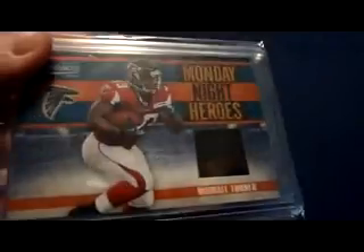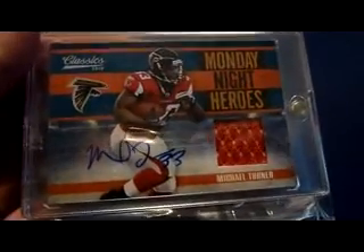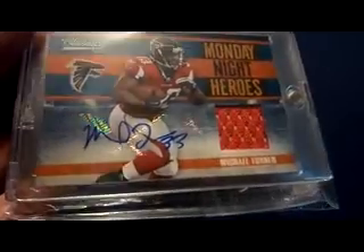This is just the Monday Night Heroes jersey card, numbered to 299 — I think that's my highest numbered Michael Turner card. Here's the Monday Night Heroes from 2010 Classics jersey auto, that's number 3 of 15.